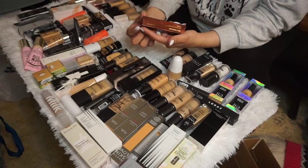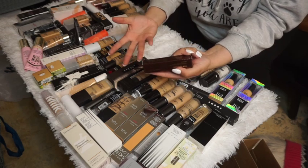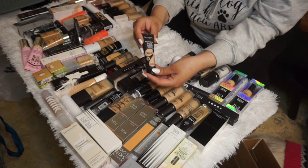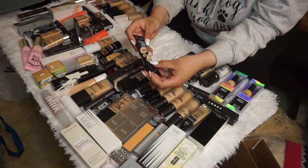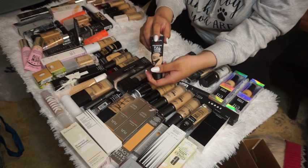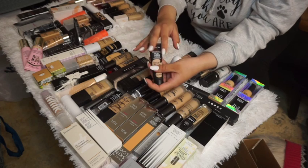The Hourglass Vanish Foundation Stick in Natural — I'm keeping this because I haven't been able to try it yet. The Revlon ColorStay Full Coverage Foundation in shade 150 Buff — I'm keeping it too. It might be a little too pink for me, but I still want to test the coverage, and if I like the formula I'll find a better shade match.